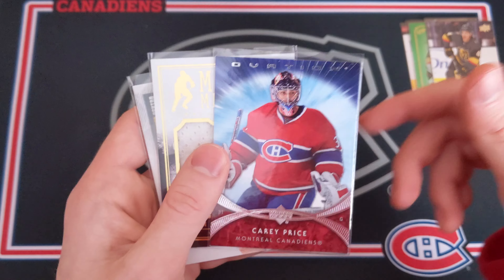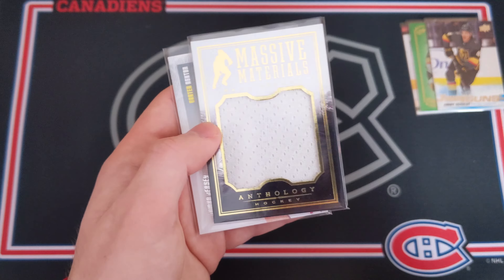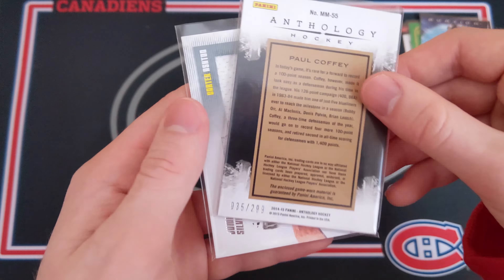This is kind of cool — an Ovation card of Carey Price. Actually, this is a rookie card — that is really cool! I should have known that — wow, okay. I'm pretty sure that's actually my second Carey Price rookie. I've got a Victory rookie of his and now I've got this Ovation rookie card — so that's awesome.